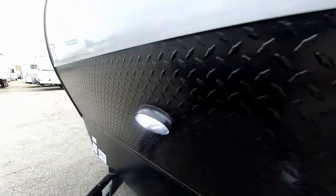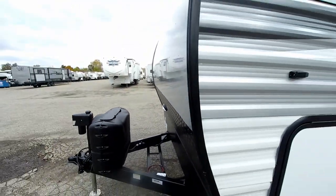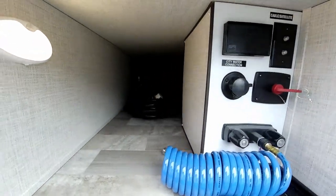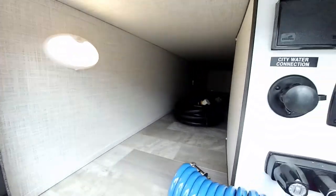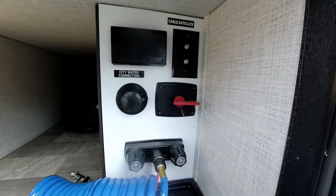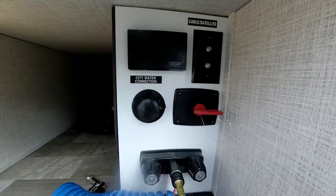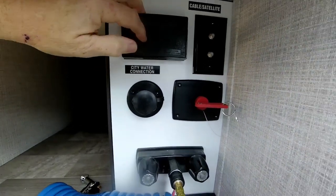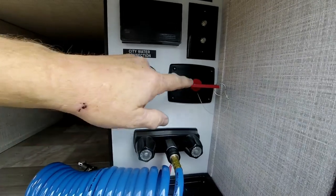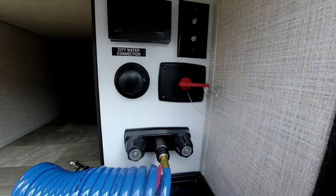Right here is a hitch hookup light so you can light the front end up when you're hooking up or unhooking. On the side we do have a nice full pass-through storage compartment and it is lit. This is kind of nice — it's really the first travel trailer I've seen that has a hookup station on it. You've actually got a 110-volt plug here, cable TV, satellite hookups, your city water hookup, and your battery disconnect.